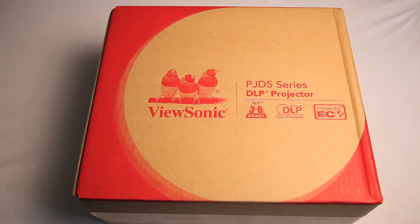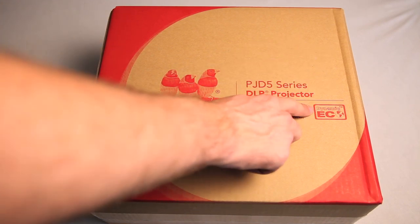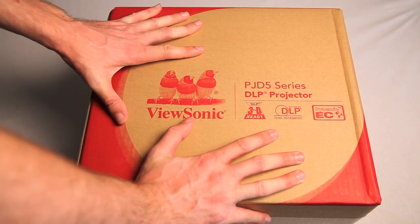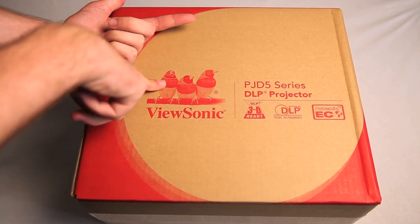This is the ViewSonic PJD-5 Series DLP Projector. It's DLP 3D ready. Jaws 3D projected? Shut the front door, bird number one.